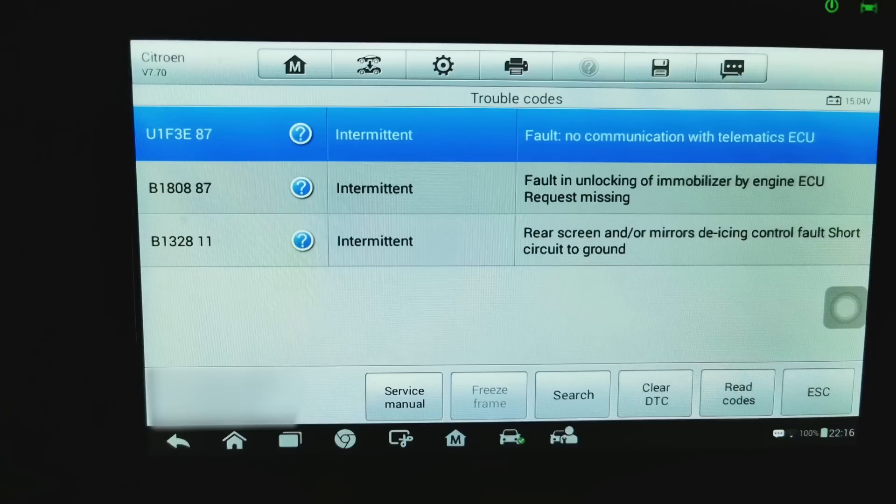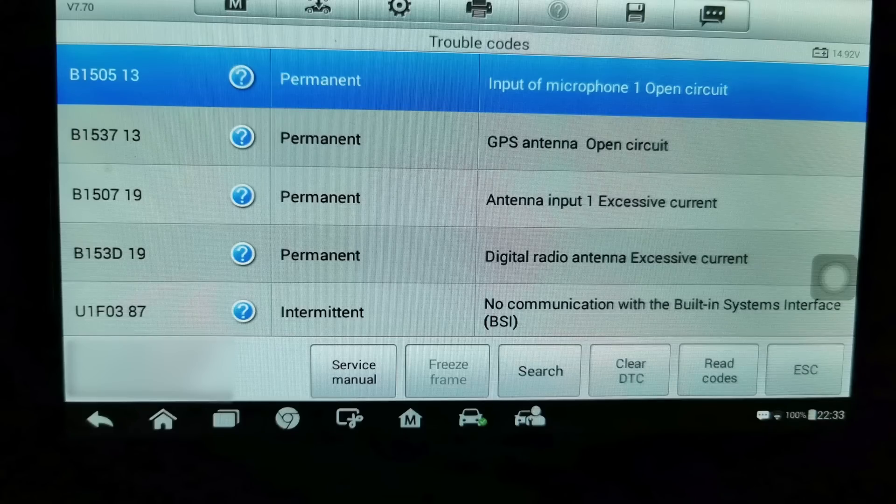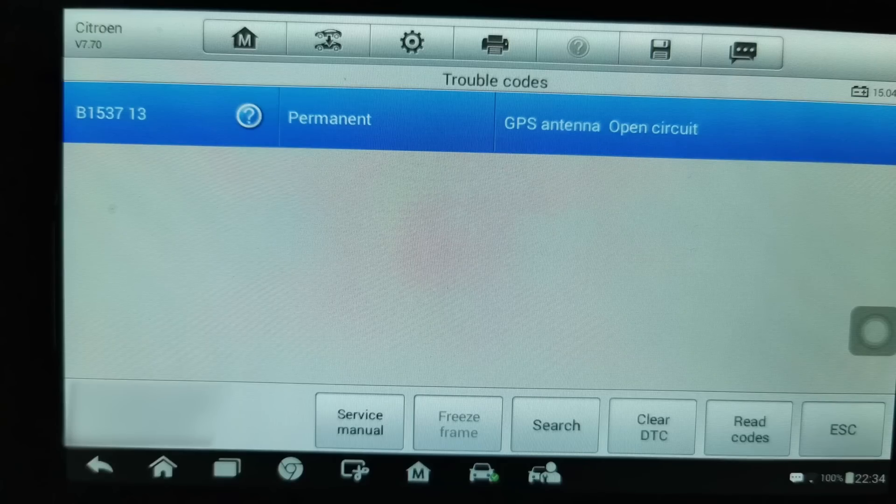Going by all the error messages attached to your email, it does all point towards the GPS receiver or aerial. Having a quick Google search, it looks like pretty much every Grand Picasso has a problem with this, so it might even be a bit of a design flaw.